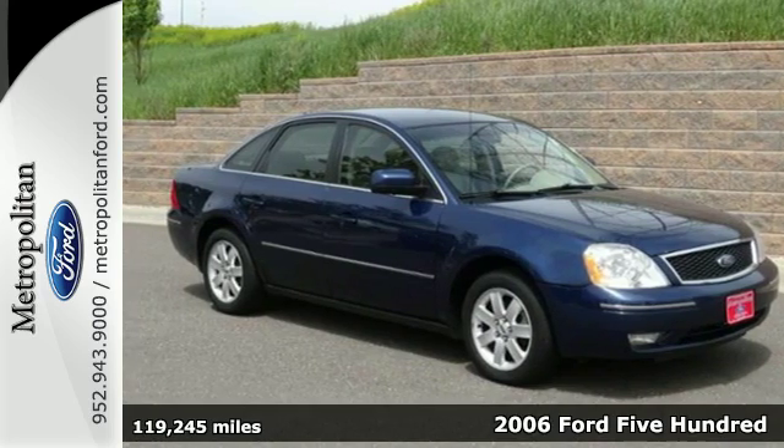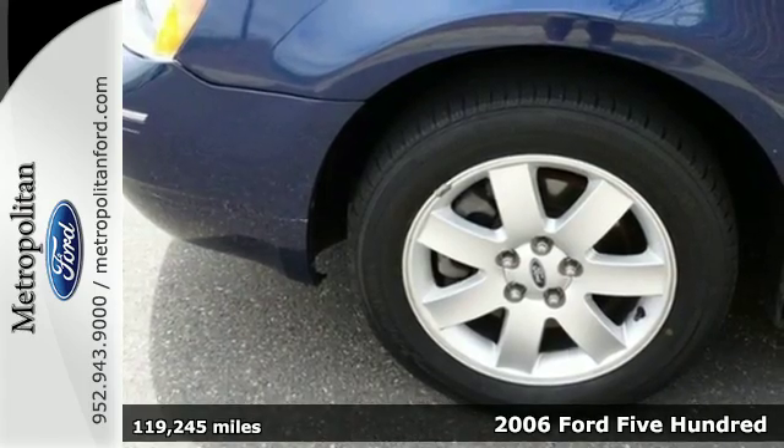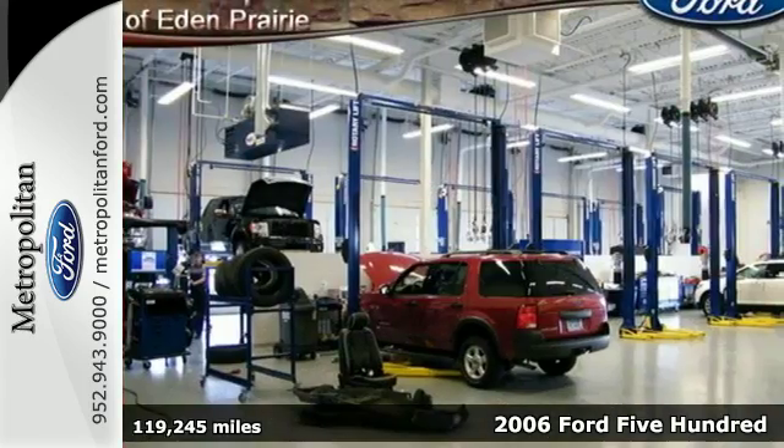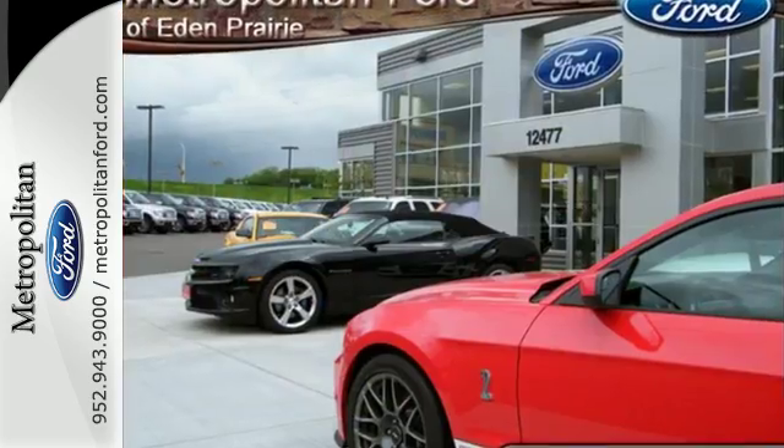Here's a 2006 Ford 500. It's loaded with standard amenities including remote power door locks, power exterior mirrors, child safety locks, four-wheel anti-lock brakes, and air conditioning.